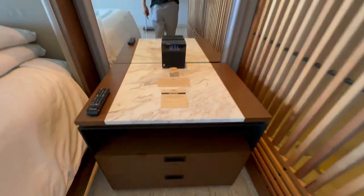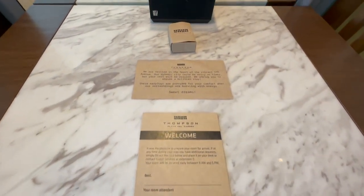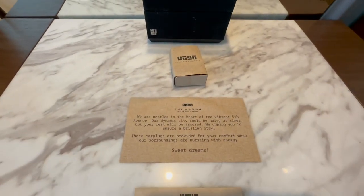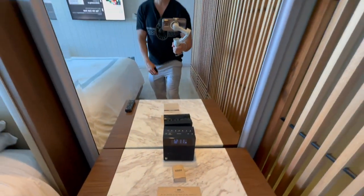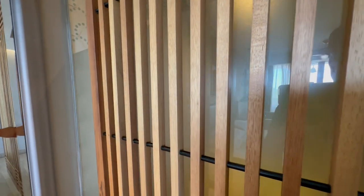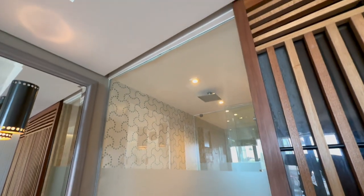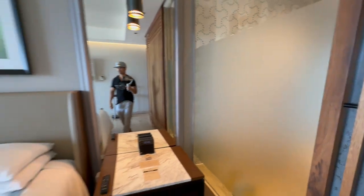Here is our welcome letter from Thompson, and they provide earplugs because we're right on 5th Avenue where all the clubs and bars are, so it gets really loud here. There's a sliding door which shows the shower, but it has frosted glass so it's not see-through.